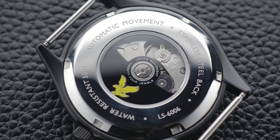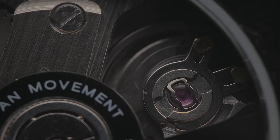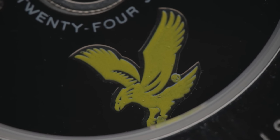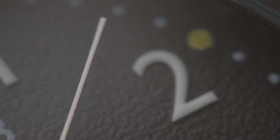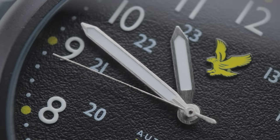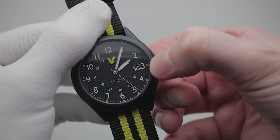Things do improve when we look at the case rear. This has an exhibition caseback, allowing you to see the mechanical movement within. Whilst the finishing on the movement is nothing special, it does come with a custom black rotor featuring the Eagle logo — I expected a standard stock movement, so this was an interesting surprise. With a beat rate of 6 beats per second, or 21,600 per hour, the NH35A gives a reasonable amount of smoothness to the tick and offers modern features such as hand-winding capability and hacking, allowing you to stop the second hand for precise adjustments.